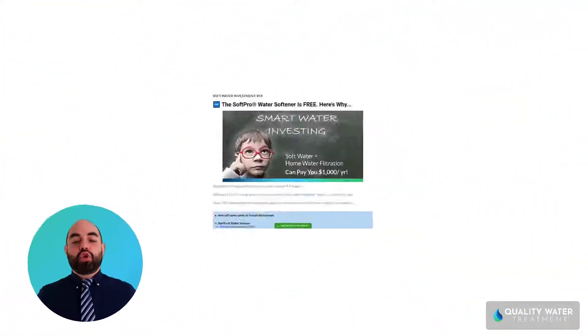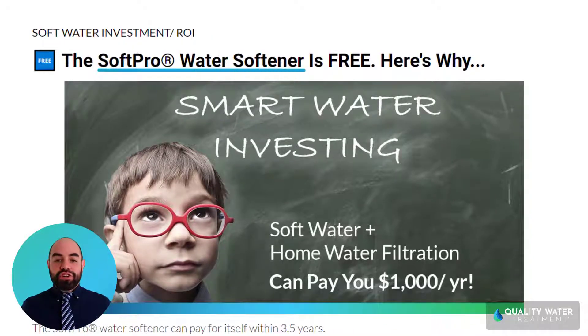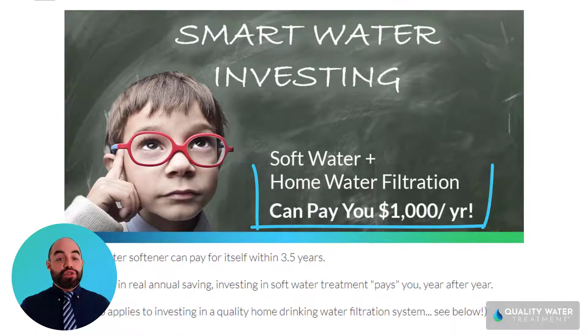Hey, it's a beautiful day. This is Tyler with Quality Water Treatment, and I just wanted to quickly show you how you get your SoftPro water softener and drinking water filtration system for free — and it's not only free, but it's also a high-efficiency water treatment solution for your home.